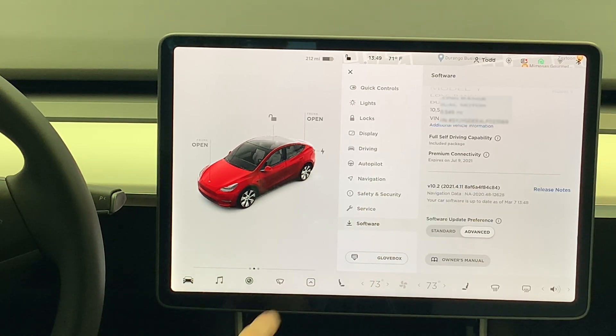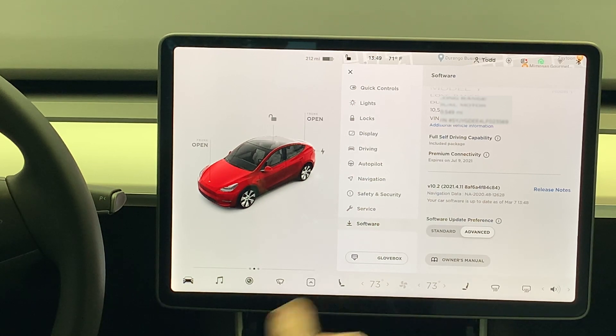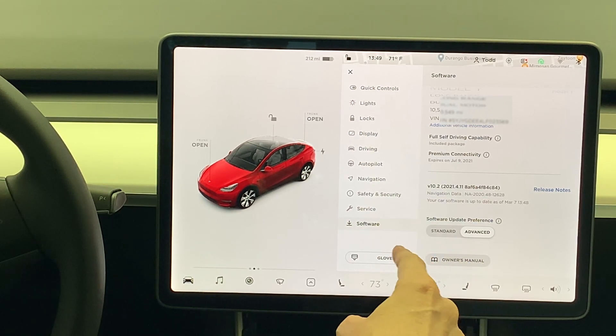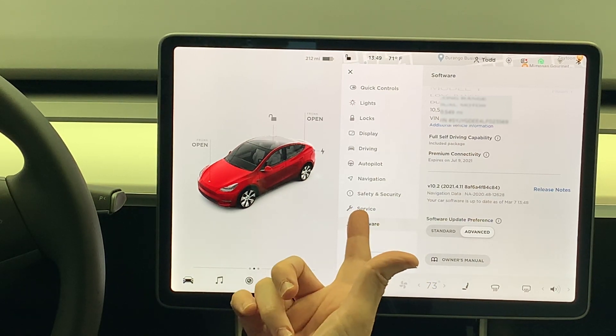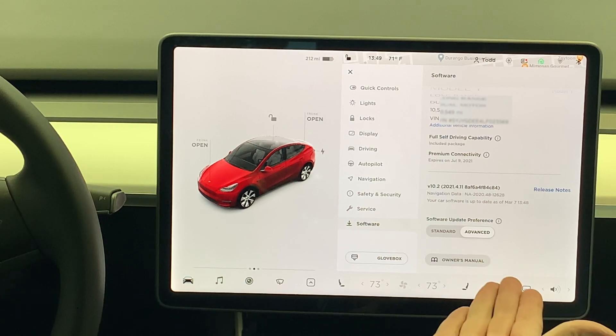So we're on the software page, and if you look down here you can see where it says 'software update preference,' and there's standard and advanced — of course I have this set to advanced. What I believe is they'll probably add it here. They'll just stick it in here, it'll say Tesla update, full self-driving, volunteer — there'll be a disclosure, you'll have to check a block and do a bunch of stuff probably. But my guess is it'll be here. So if it's not under service, come to software, go to the bottom of the page, and look for it there.